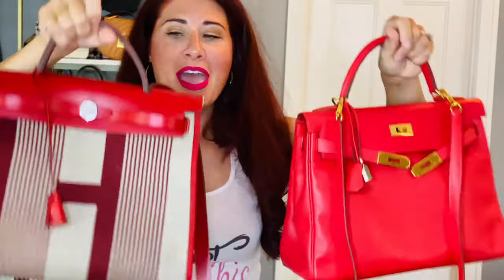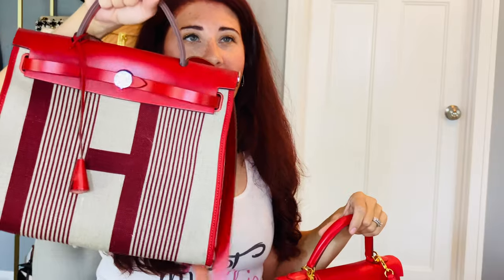First, let's look at shape. These two bags are very similar — they are both considered a trapezoid shape. This is the Her Bag and it's 31 centimeters. This is my Kelly and this is a 32. She's a little bit older; I believe she is from the year 2000, so she looks amazing for her age. This Her Bag is newer — I believe it was made in 2019 or 2020.